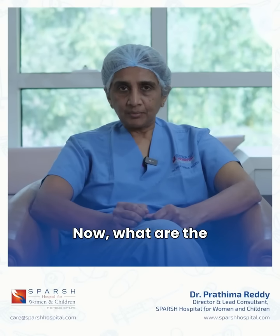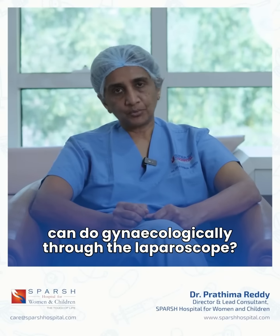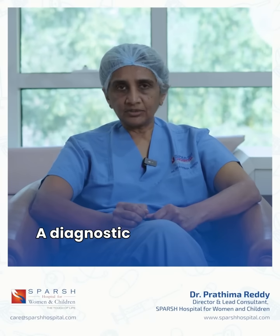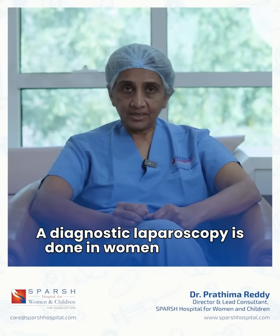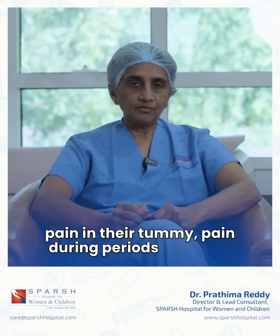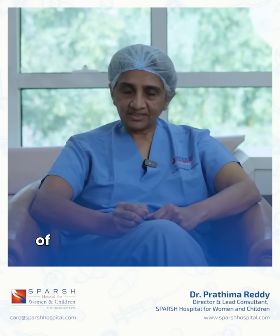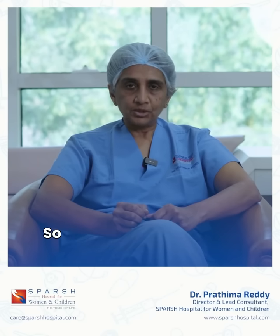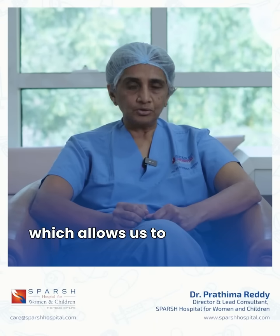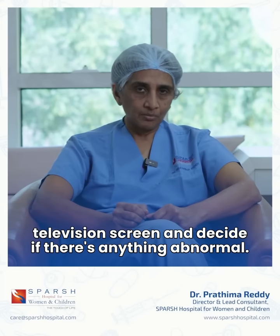What are the procedures that we can do gynecologically through the laparoscope? We do what is known as a diagnostic laparoscopy. A diagnostic laparoscopy is done in women who have pain in their tummy, pain during periods, for which we cannot find a cause externally either by way of a scan or any blood tests. So we put the telescope in under general anaesthesia, which allows us to take a look on the television screen and decide if there is anything abnormal.